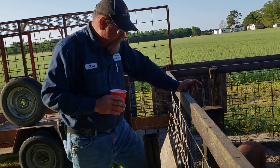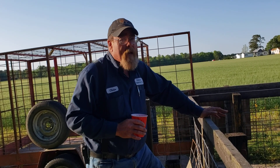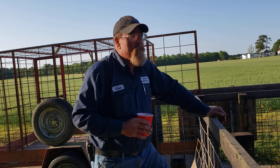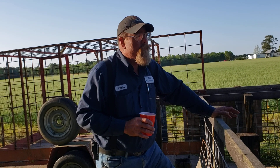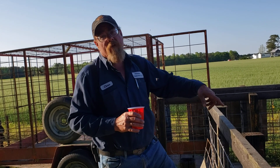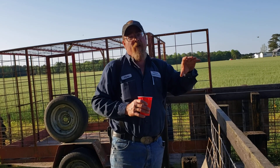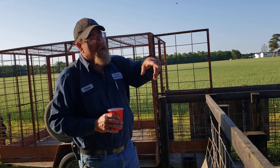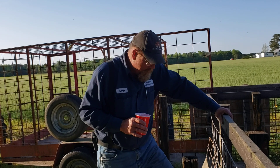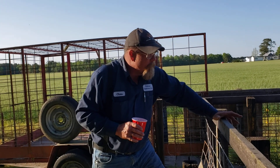They're good blood, especially that Duroc. He's off some good blood. But you can't predict this — there's nothing you can look for. It's a warning. You can physically inspect the pig, pick him up, do whatever you want to do, and you can't know this is going to happen. We've also got two sows in heat back here with the boar keeping a racket. But you can do everything right and still have the wrong result.